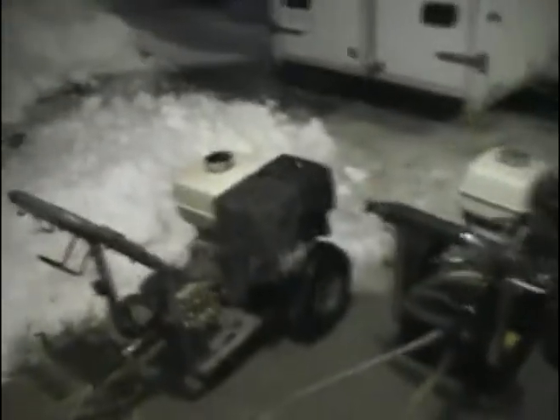We have a little hookup here that we've connected at the beginning. We split it in three — three hoses come out and feed all three of our pressure washers. So we're in here cleaning, all three of us.